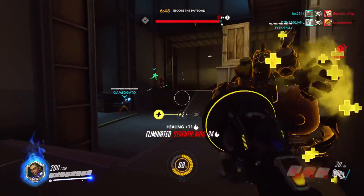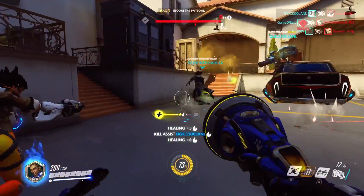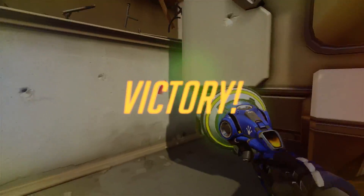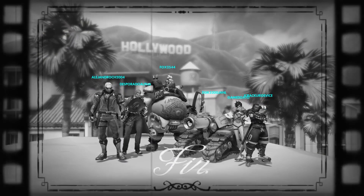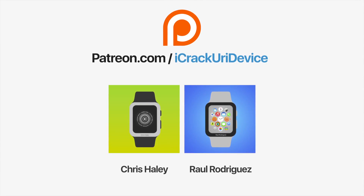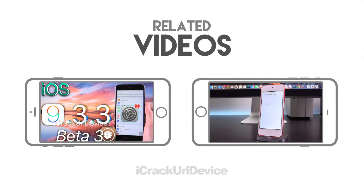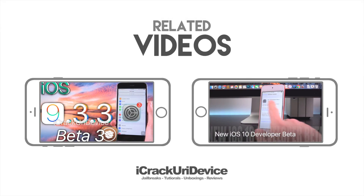Click the subscribe button below next to my channel name. I'm going to keep you guys completely updated whether it's concerning Mosec and any possible jailbreak developments from that conference or something else entirely. I will let you guys know the second anything is available in the world of jailbreaking, whether it be news or a new utility. Like me on Facebook and follow me on Twitter for even more frequent updates. Until next time, this is ICU signing out. Join the iCrack Your Advice community on Patreon to help out the channel and be featured in videos.